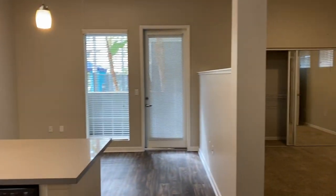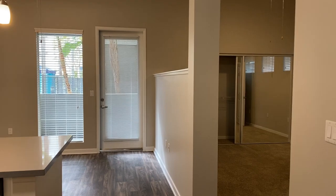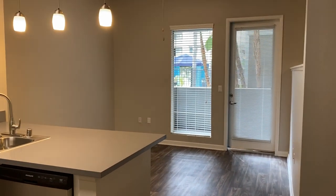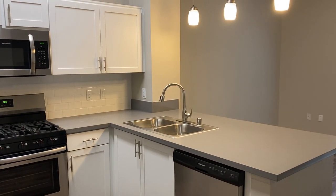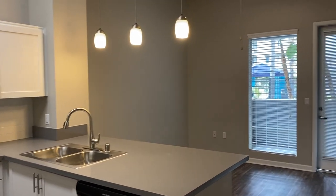Hello and welcome to Carolon Apartment Homes, located in beautiful Woodland Hills, California. We are centrally located to shopping centers, gyms, public transportation, and much more. Today we are doing a tour of our upgraded studio 603 square foot apartment home.